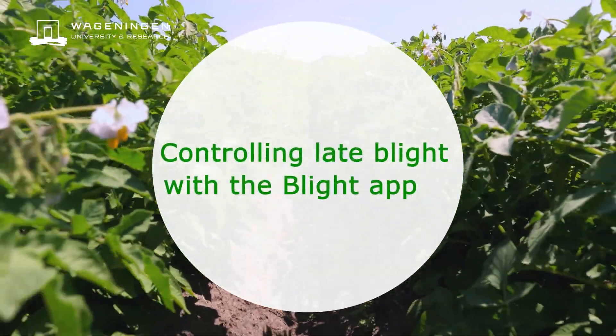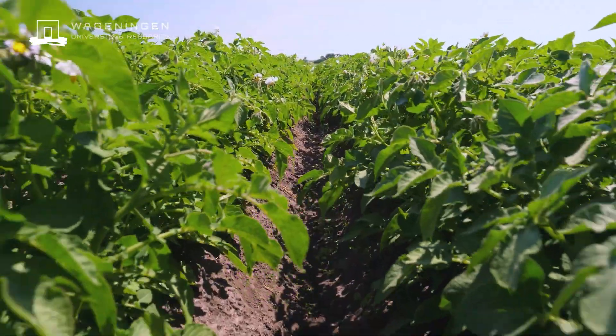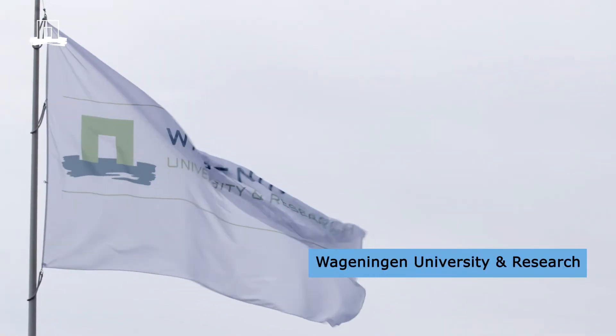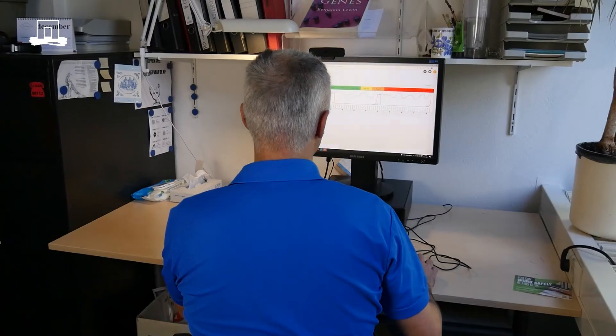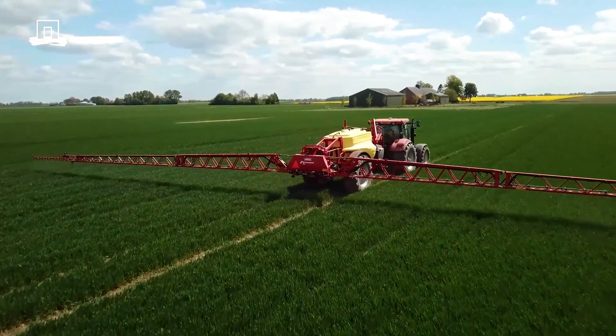There is a wealth of data in the soil, the crop and the weather. With these data, researchers of Wageningen University created the Blight app. This app helps farmers to use the information from their fields and grow their crops with less pesticides.